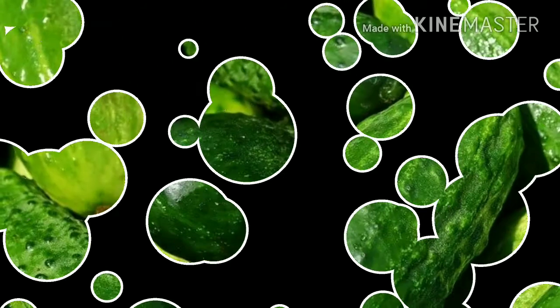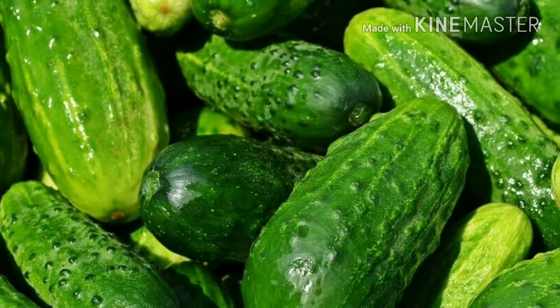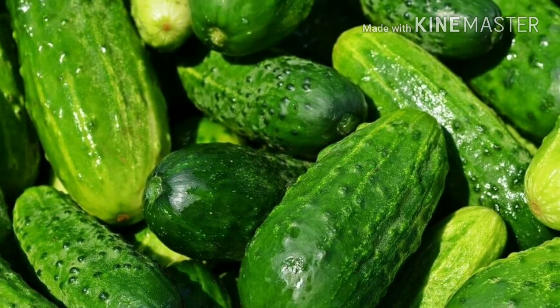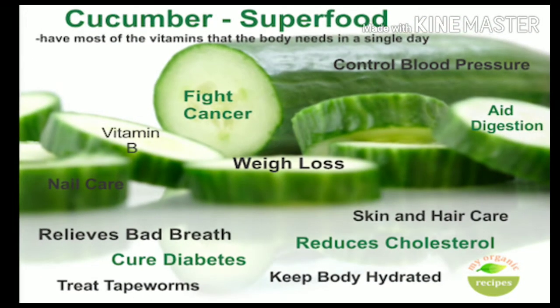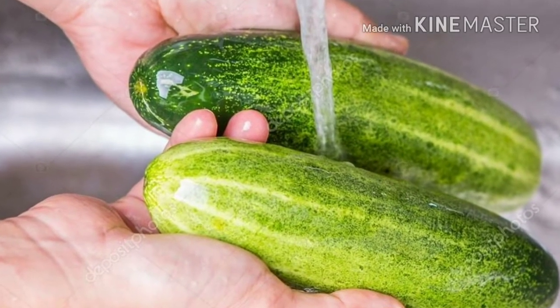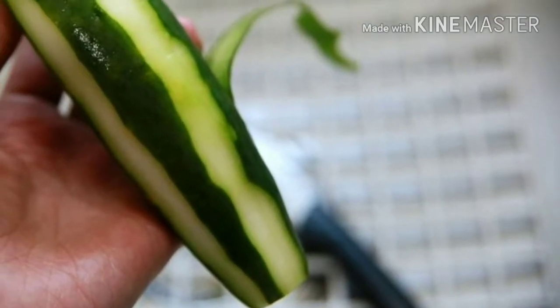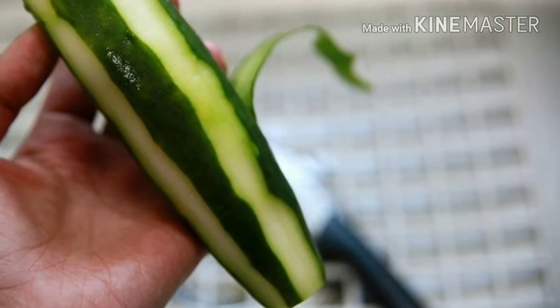The only ingredient we are using is cucumber, because it has many vitamins and minerals and it is rich in water content. All you need to do is take a cucumber and wash it thoroughly, or you can also remove the peel.